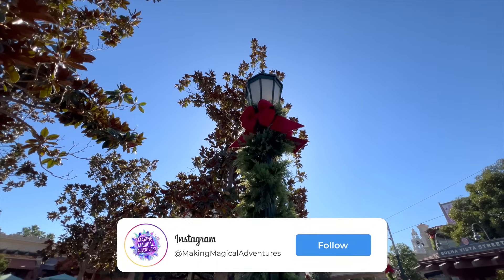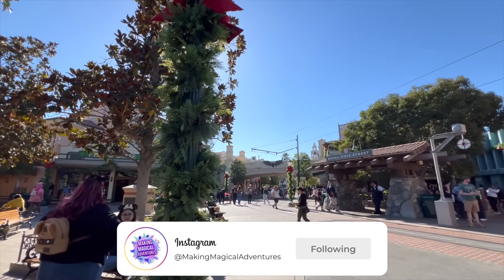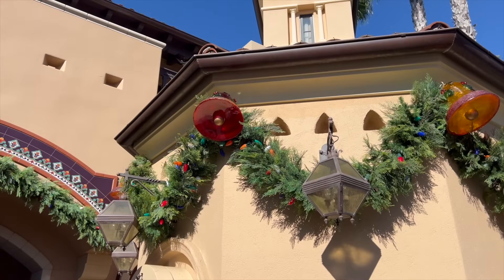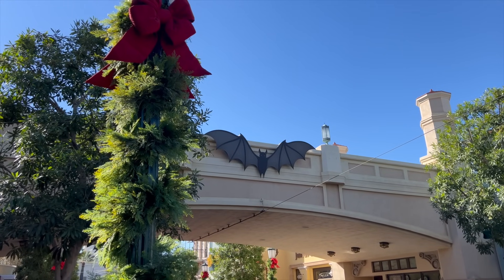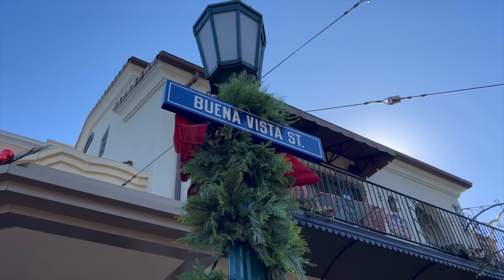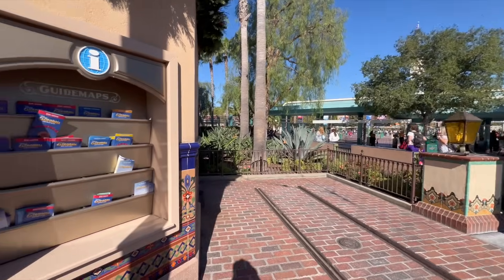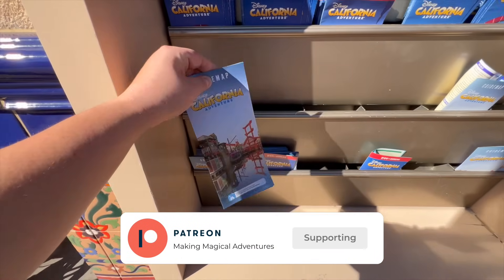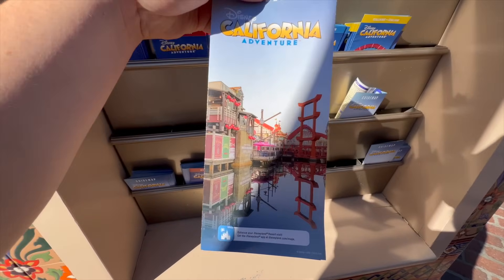Starting here on Buena Vista Street, you can see that the Christmastime season is finally arriving and it looks fantastic. You can still see a little bit of Halloween as they are still trying to take things down, but for the most part everything is starting to look really nice for the holidays. Keep your eyes peeled for the new maps that are out — I'm going to pick one up since it has San Francisco.